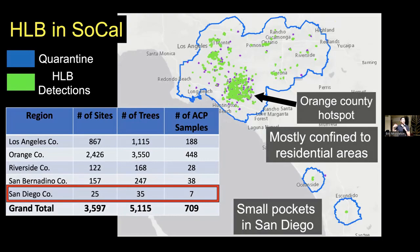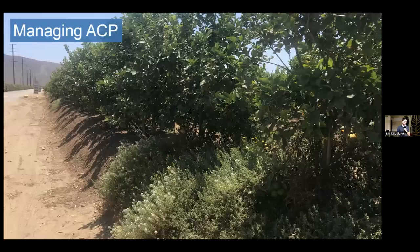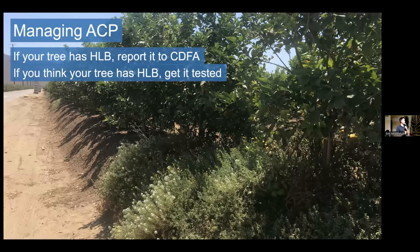What should you do to try to manage ACP and keep all this in check? First off, if you have HLB, do not try to manage it on your own. If your tree has HLB, report it to the California Department of Food and Agriculture — we do not want it spreading, even though that's going to mean your tree will be removed. That's definitely preferable to having it spread to a whole bunch of other things. If you think your tree might have HLB, it's best to get a PCR test to confirm and reach out to CDFA — they'll help you with resources for what to do in that situation.